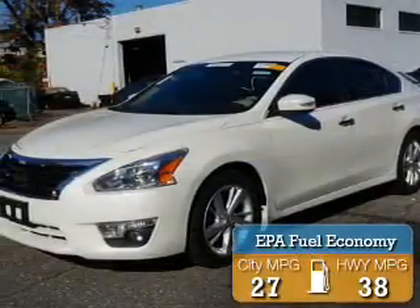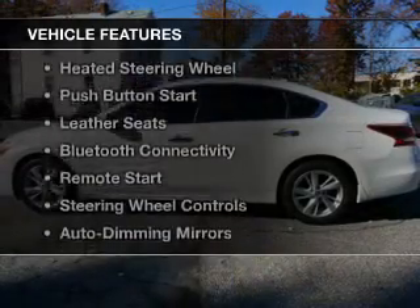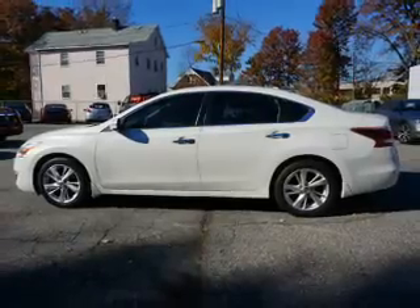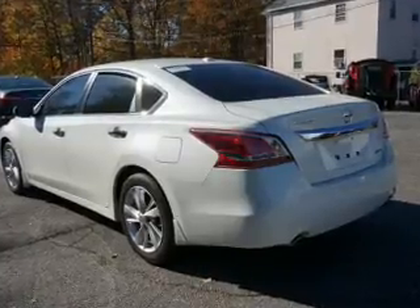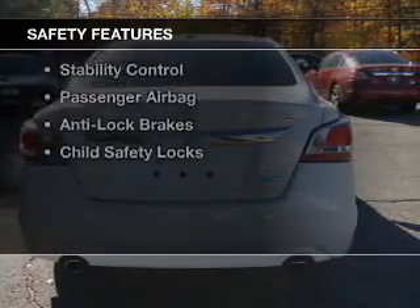Great fuel efficiency saves you money by requiring fewer trips to the gas station. The features include a sunroof, electric trunk, heated steering wheel, push-button start, leather seats, Bluetooth connectivity, remote start, steering wheel controls, auto-dimming mirrors, and dual-temperature controls.